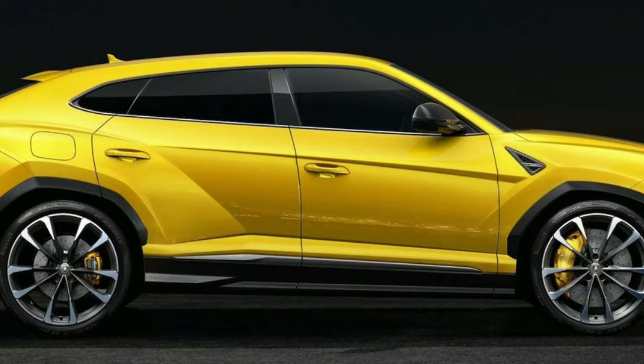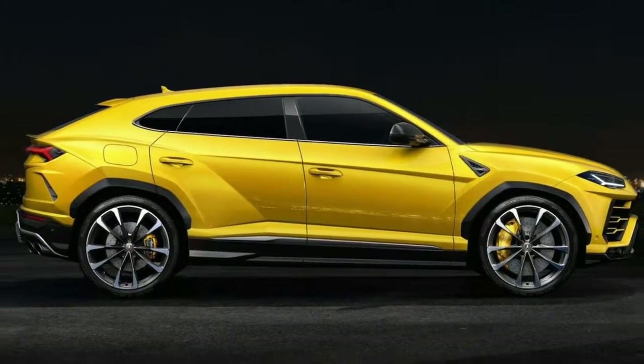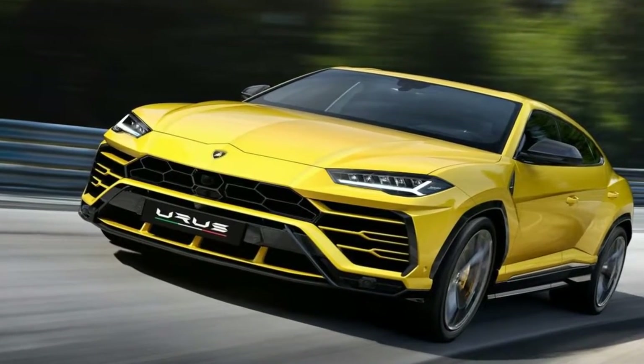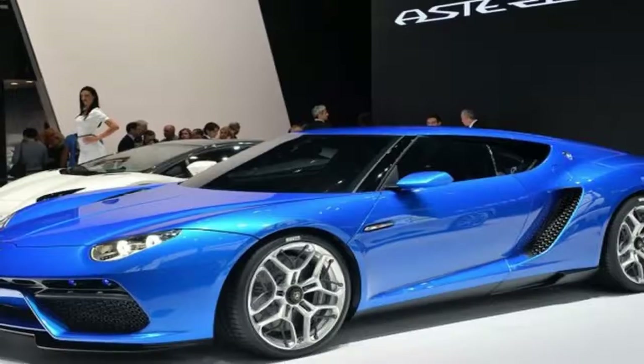The giant front fender, large air intakes and low-level front spoiler don't just give it a unique and powerful design but also improved aerodynamic efficiency. With the engine at the front it also allows for a sizeable 600-liter boot space, which is not a spec you'd usually associate with a Lamborghini.